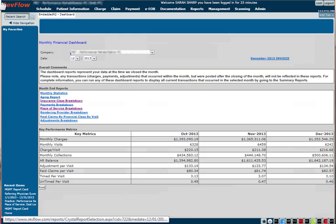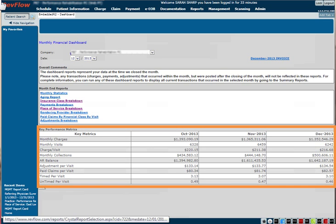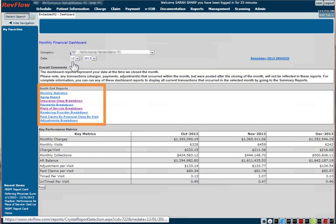Unsure which metrics you should be watching every month to track the health of your business? RevFlow's monthly financial dashboard makes it easy by organizing all of your month-end data in one simple report. And if you want to see more, the dashboard also provides links to detailed month-end reports.